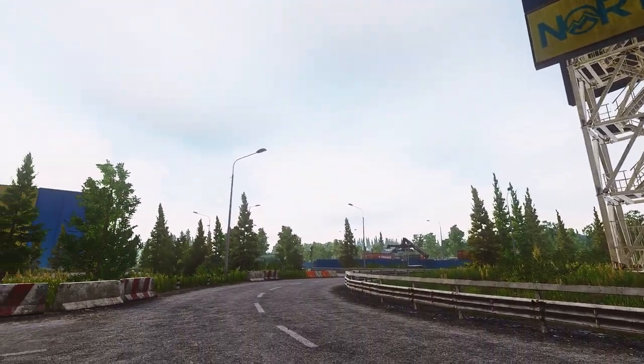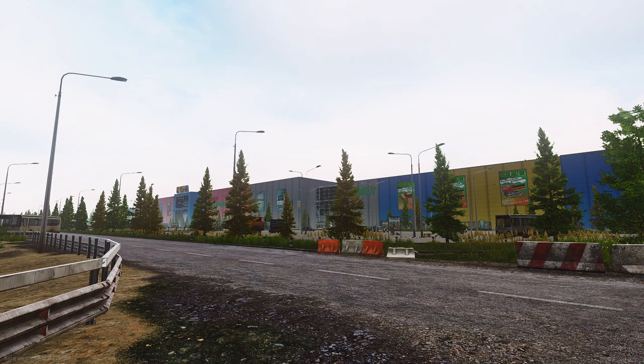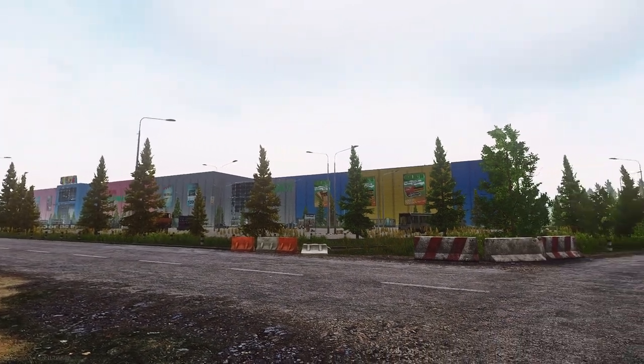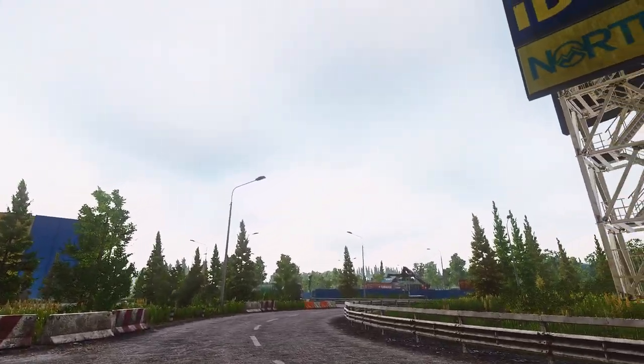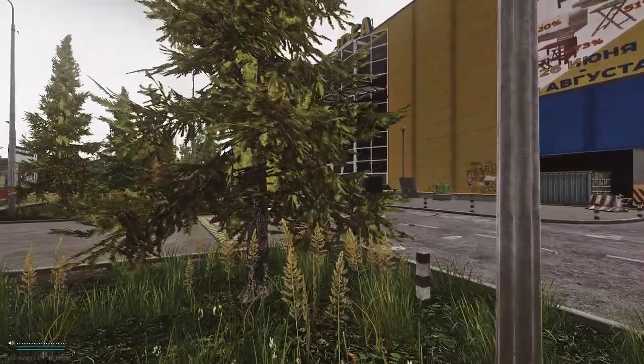One of the things that makes Escape from Tarkov such a rich experience that sticks with you long after you exfil and switch off is the incredible map design. Not only do Tarkov maps set the stage for epic gunfights, they are unique, beautiful, and also quite eerie.